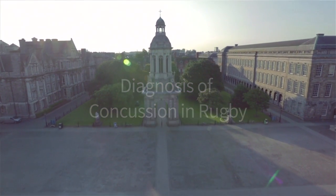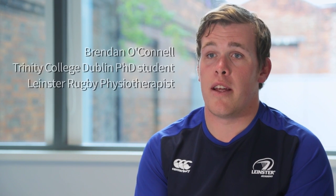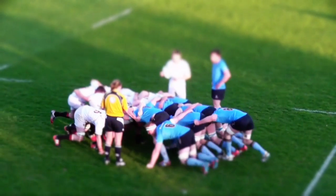Two years ago we were approached by Trinity College to conduct research into the whole area of concussion. Concussion is quite a prevalent issue at the moment in the field of sports medicine. It has been reported in the literature that five to ten percent of all injuries in elite men's rugby are concussions. To date there is a battery of tests such as the SCAT3 and the head injury assessment tool available in the diagnosis and management of concussion.